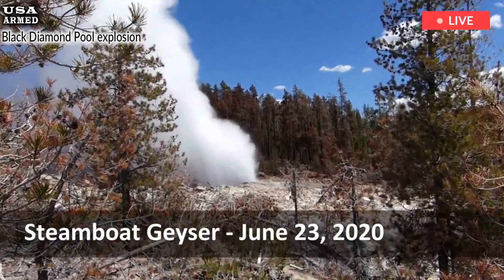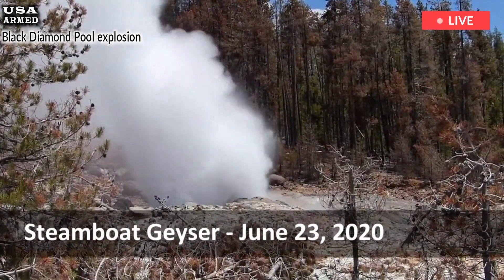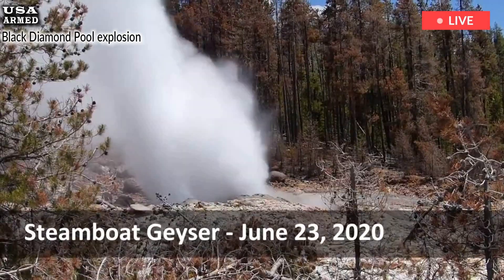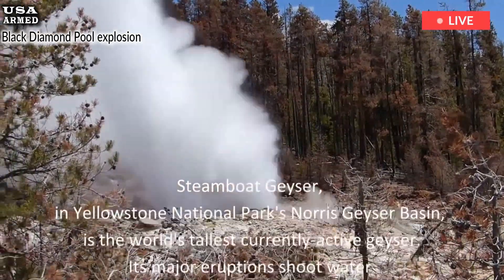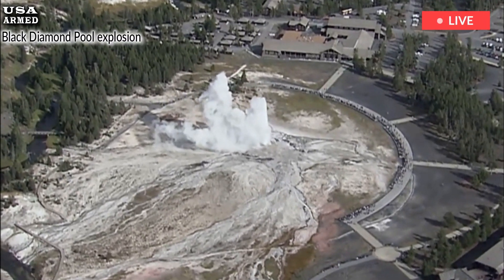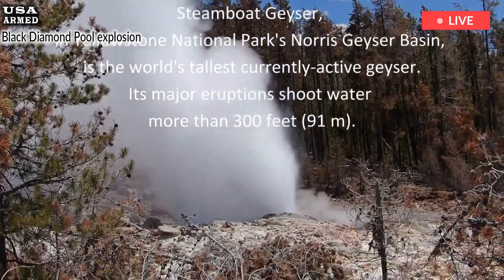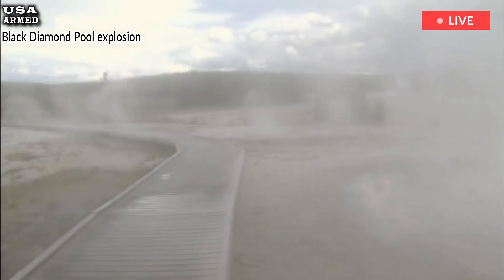Yellowstone remains a hotbed of Earth's thermal activity. From the eruptions of Black Diamond Pool to the eruptions of Steamboat Geyser to the historic Excelsior Geyser, these events demonstrate the potentially chaotic and unpredictable nature of the planet. Yellowstone's beauty and wildness are critical to scientific monitoring, and visitors are urged to exercise caution and respect.